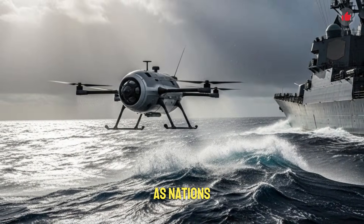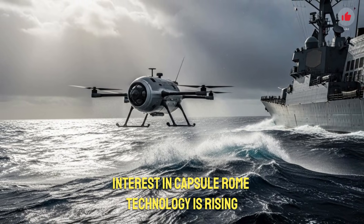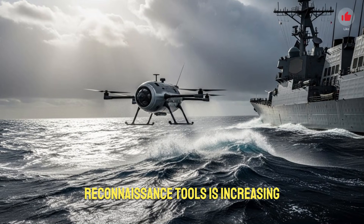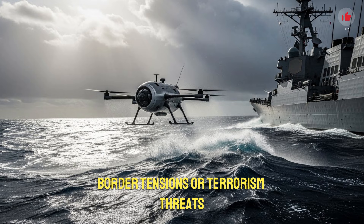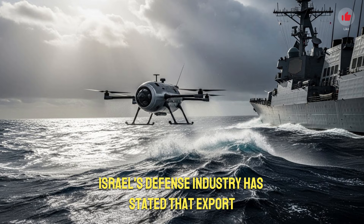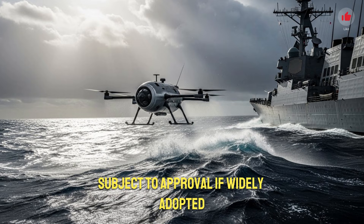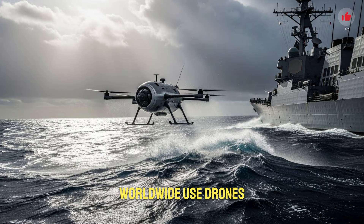As nations around the world observe Israel's developments, interest in capsule drone technology is rising. The global demand for fast-deployment reconnaissance tools is increasing, especially in regions experiencing instability, border tensions, or terrorism threats. Israel's defense industry has stated that export-friendly versions of the capsule drone may become available, subject to approval. If widely adopted, this technology could redefine how militaries worldwide use drones.